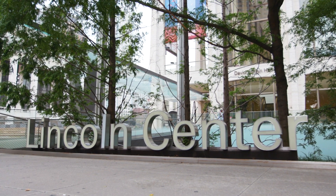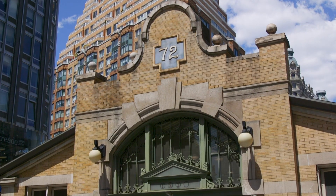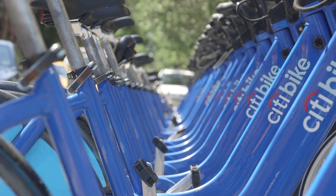Ready to get out of here? Hop on the 1, 2, or 3 train, or if pedaling is your jam, there's a Citi Bike on the corner.